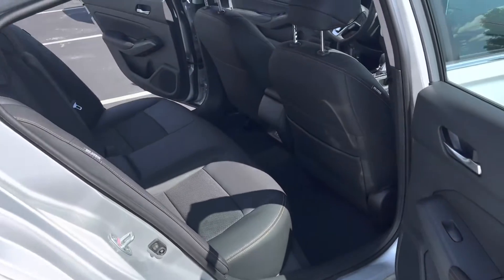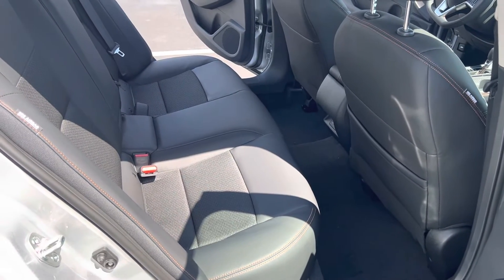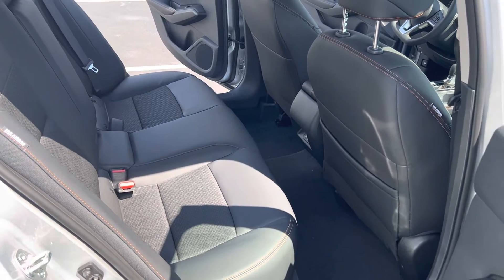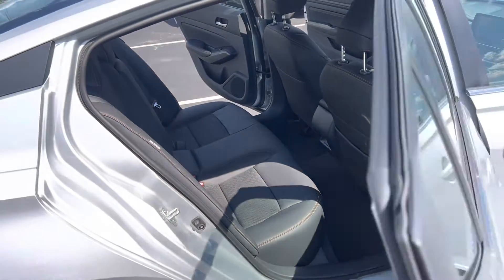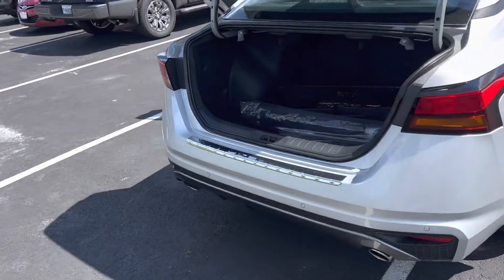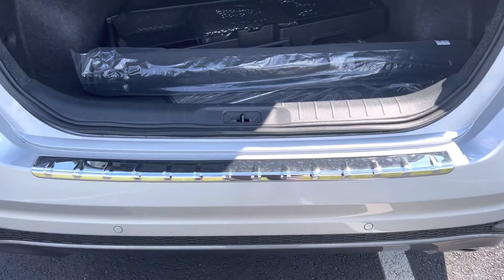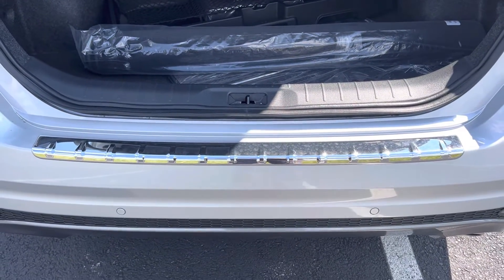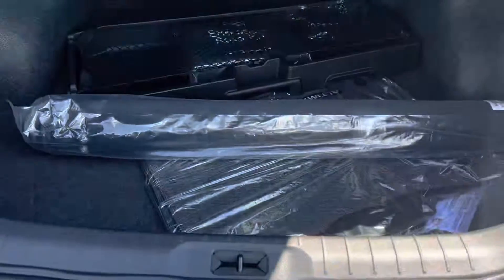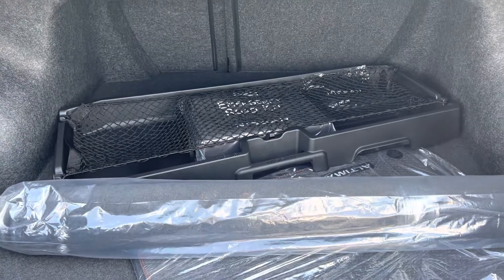We'll come over to the back seat. The Altima being a midsize sedan, there's plenty of room in the back seat for passengers to ride comfortably. Coming around to the back, you can see the bumper has a chrome plate on the top of it. That is an upgrade for the vehicle to protect the bumper as you're moving things in and out of the trunk.